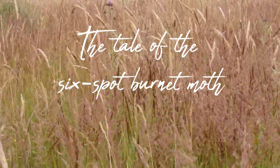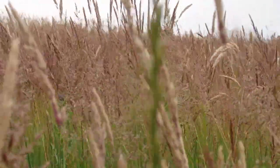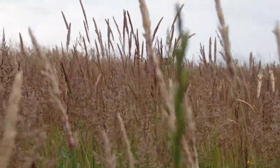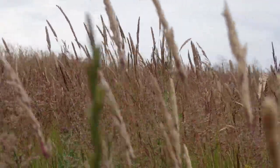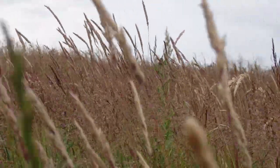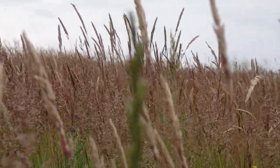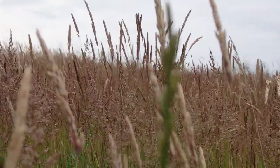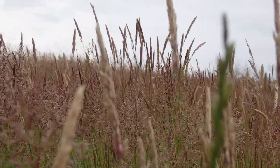The tale of the six-spot burnet moth. The side of a busy motorway services near Glasgow is not where you'd expect to find a wildlife haven, but in this urban meadow you can find a healthy population of six-spot burnet moths. The adult six-spot burnet's life cycle may be brief at only a month or so, but it is quite an extraordinary tale, with toxic gifts during sex and ghostly skins left behind when they reach adulthood.